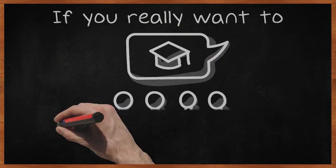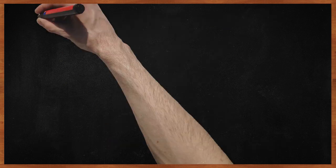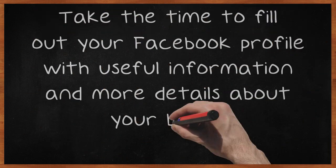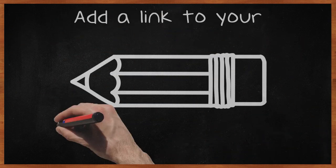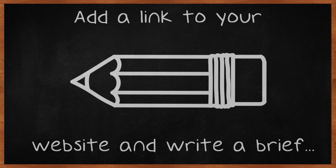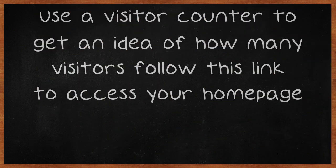If you really want to grow your business, take the time to fill out your Facebook profile with useful information and more details about your brand. Add a link to your website and write a brief description of your brand or products. Use a visitor counter to get an idea of how many visitors follow this link to access your homepage.